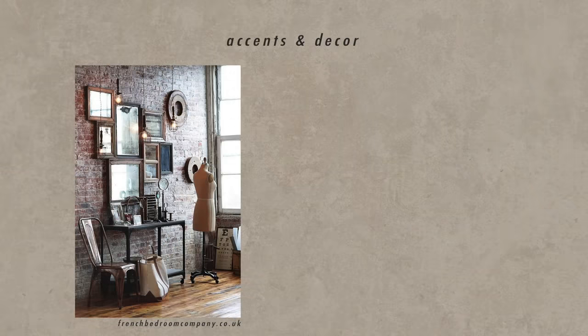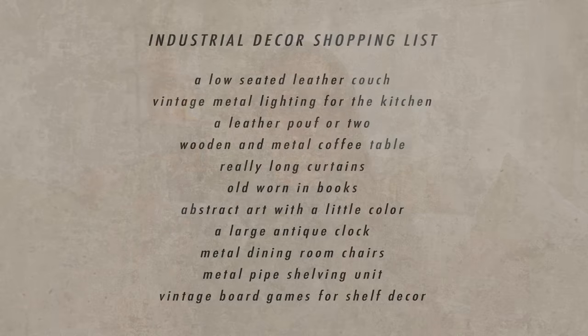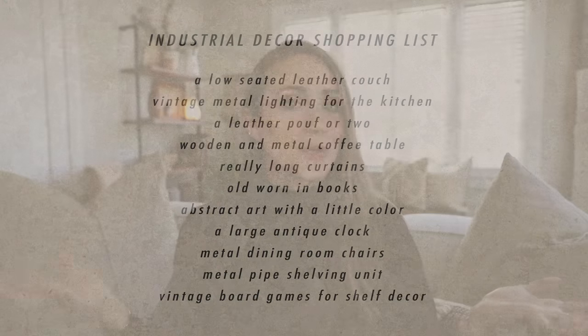For flooring, either polished concrete or a really rich warm wood. For accents and art, I love this style because it incorporates my love for thrifting and finding things secondhand — think shopping at flea markets and antique markets where you'll find worn-in factory elements to incorporate into your space in lighting, wall art, and shelf decor. Industrial style can lean a little minimal, so keep it simple and clean with a few really interesting pieces. I like to give you guys an item shopping list for each of these styles.